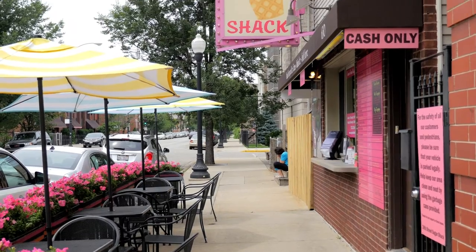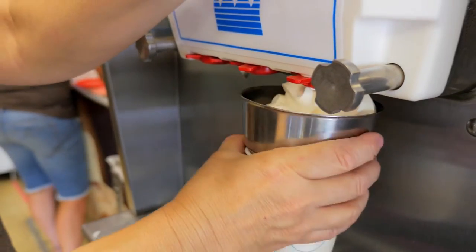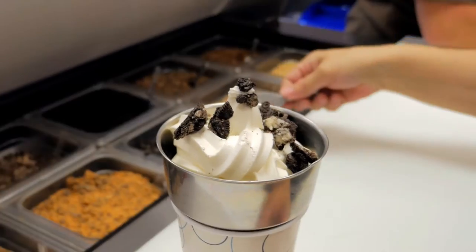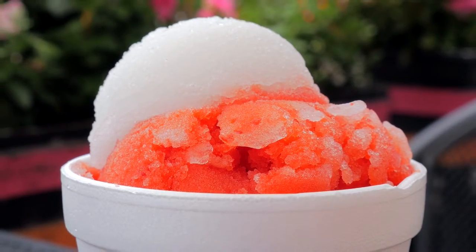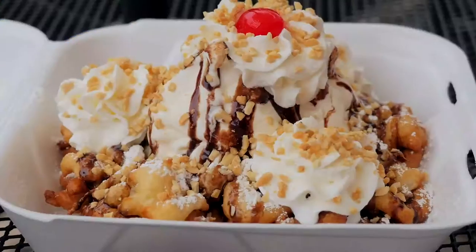Located in Bridgeport, Sugar Shack is a family-run neighborhood ice cream stand popular among locals. Sugar Shack offers traditional milkshakes, hard scooped ice cream, and Italian ice, but it's their funnel cake sundae that put them on the map.